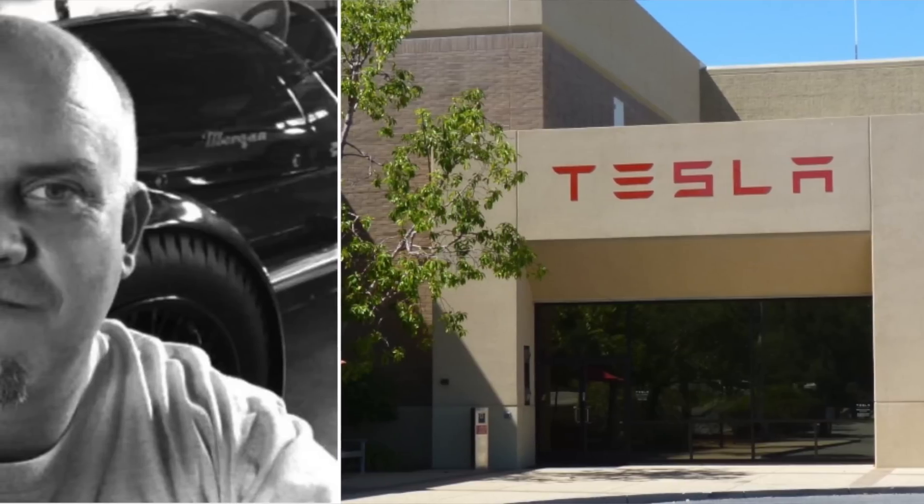Tesla has been hiring a lot of Apple people, which is kind of interesting. The guy that designed the Mac Pro Touch Bar and the original MacBook Air, Matt Casebolt, is now going to be designing Teslas.